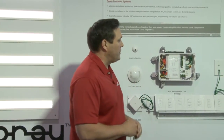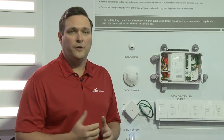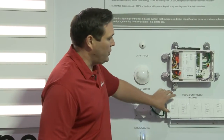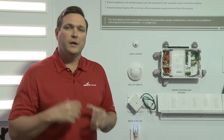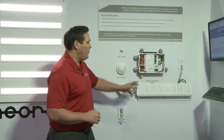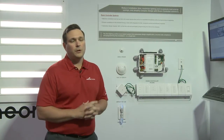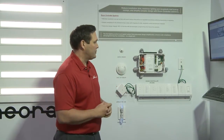Looking at the RoomController product, we have quick connections for all low-voltage devices, including a unique slide station that is very intuitive for the end user, as well as wall stations that are predefined and pre-engraved specific for the end user. We know how the end user interacts with their space. If you walk into an office building, you may want half lights or full lights and a raise/lower button. The RoomController ships that way, knowing how the end user is going to work with the lighting in their space.